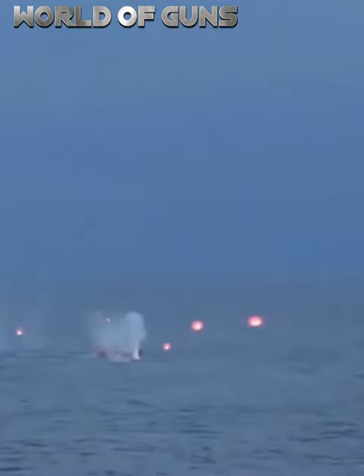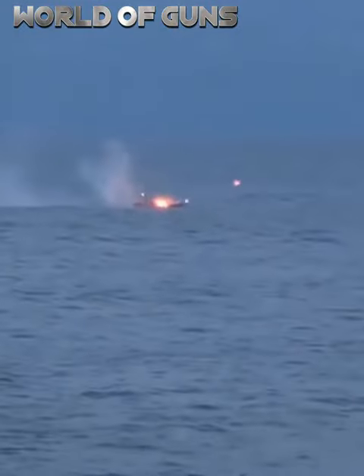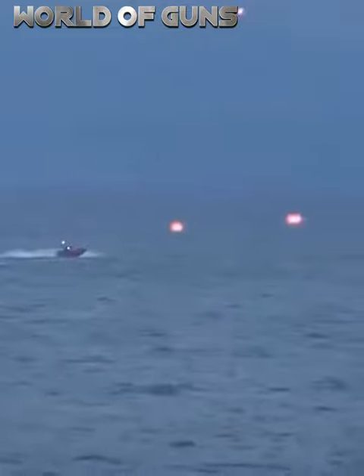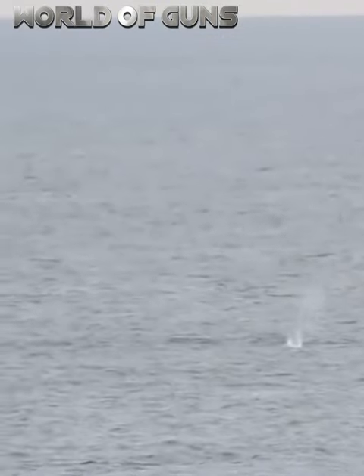It also operates HEI ammunition, or high-explosive incendiary, which inflicts a great deal of damage due to the combination of its high-powered charge and incendiary effects that occur after impact. There are HEI rounds with hard tips, capable of penetrating the light armor of a boat.